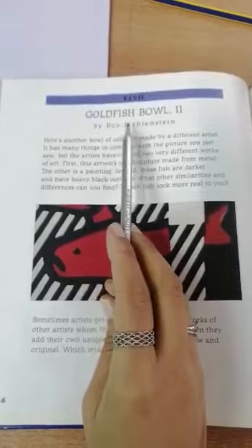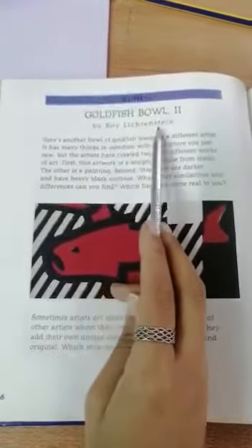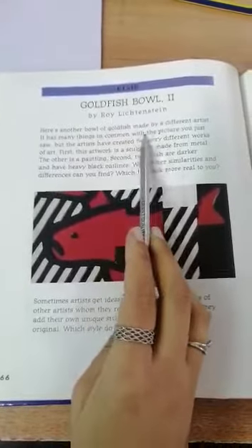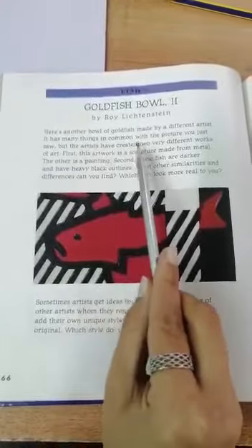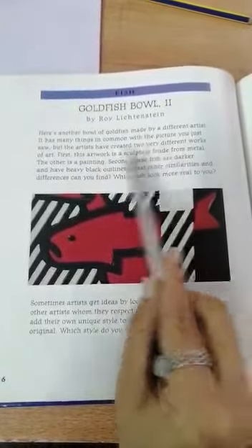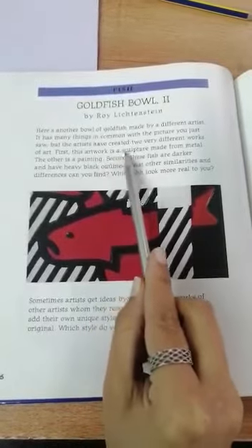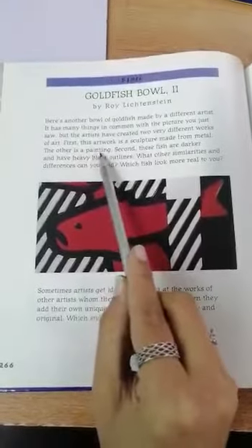The second one is called Goldfish Bowl 2 by Roy Lichtenstein. Here's another bowl of goldfish made by a different artist. It has many things in common with the picture you just saw, but the artists have created two very different works of art. First, this artwork is a sculpture made from metal — the other is a painting.